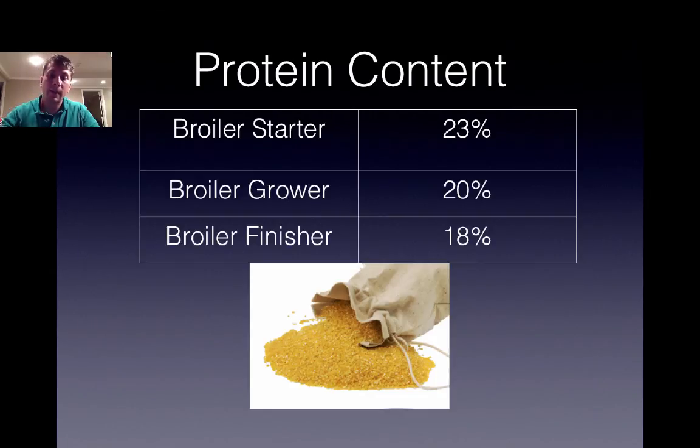Let's look at the protein content in broiler diets. In a broiler diet, you'll typically have two to three different stages: a starter, a grower, and a finisher. As you progress toward market — as the chicken matures — the protein content of the diet drops. You'll have to hypothesize as to why you think protein content drops as the bird matures.